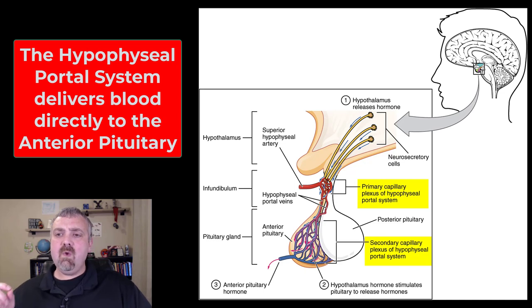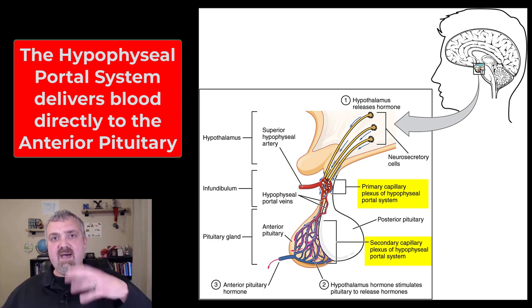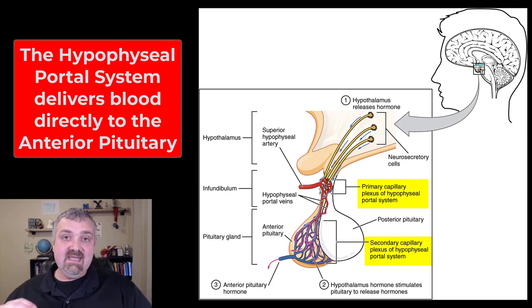Why is this important? If the hypothalamus needs to tell the pituitary gland what to do, you don't want these regulatory hormones dumped into the general circulatory system to travel all the way through the body and come back to the pituitary gland. The pituitary gland is literally a millimeter underneath the hypothalamus. So this portal system allows hormones released by the hypothalamus to be dumped directly into the pituitary gland. That's why the hypophyseal portal system is important — it quickly gets hypothalamic hormones right to the pituitary gland.